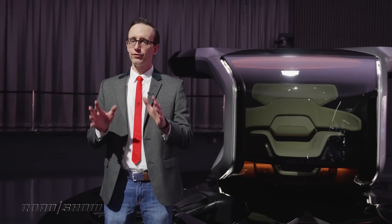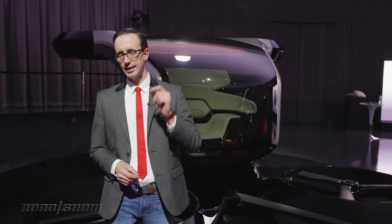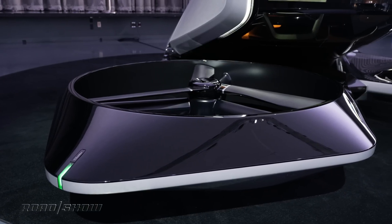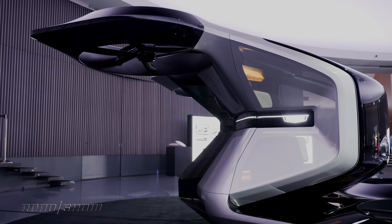This is our first up-close and personal look at this single-seat autonomous drone. It hints at the sort of vehicles GM's luxury division wants to build in the coming years and coming decades, and it's quite a departure from an Escalade or a CT5B Blackwing, don't you think?